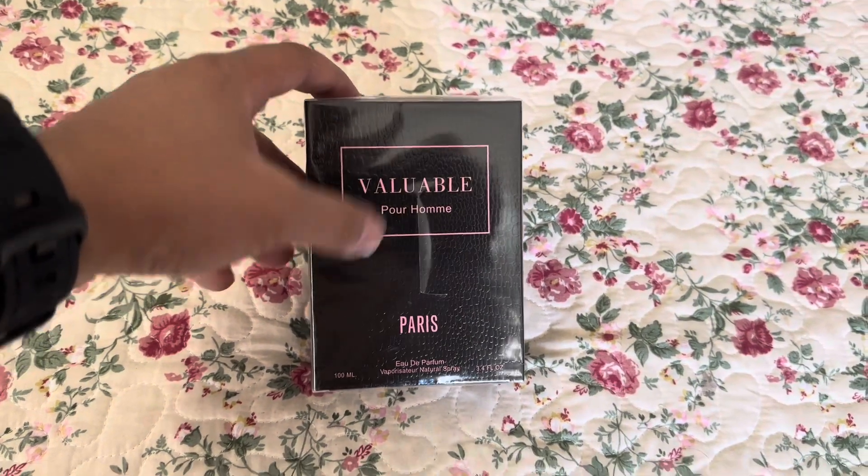Yeah, it smells really, really good. It looks like they copied the Valentino bottle, but that's okay — it smells really, really good.